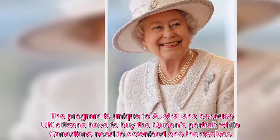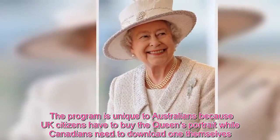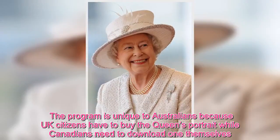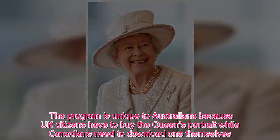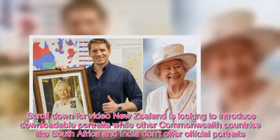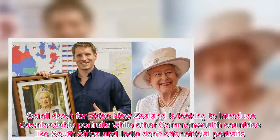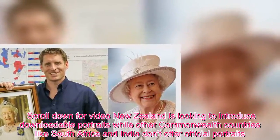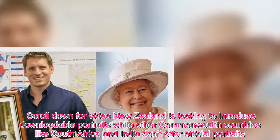The program is unique to Australians because UK citizens have to buy the Queen's portrait, while Canadians need to download one themselves. New Zealand is looking to introduce downloadable portraits, while other Commonwealth countries like South Africa and India don't offer official portraits.